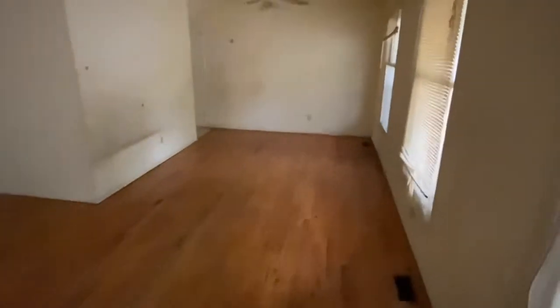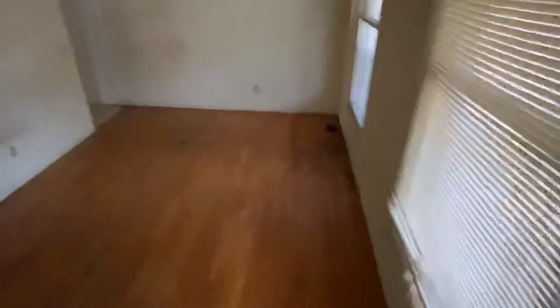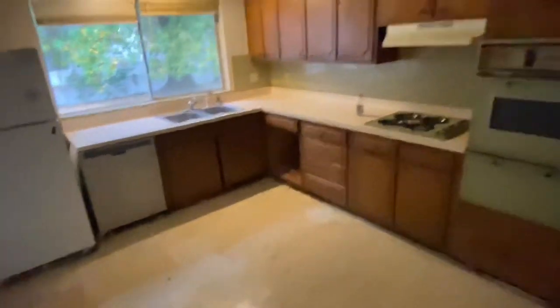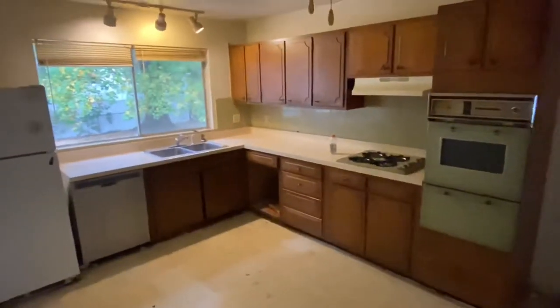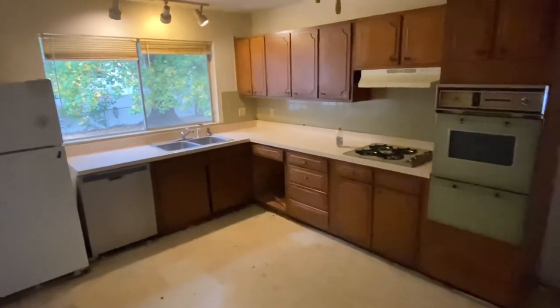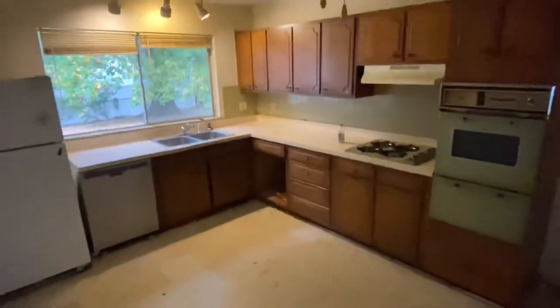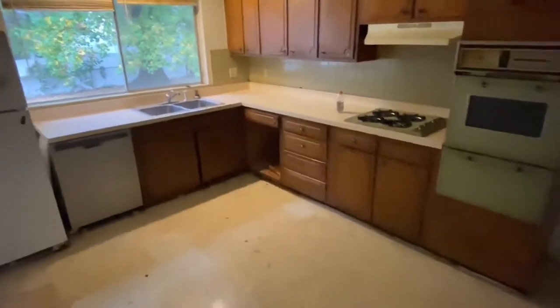We're going to walk around to the kitchen. The kitchen is going to get completely replaced. There will be new flooring in here, new cabinets, new countertops, new appliances, new light fixtures. This will be a beautiful kitchen when it's done, completely transformed.